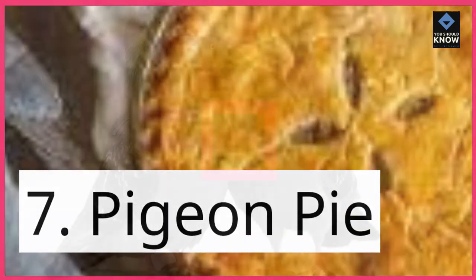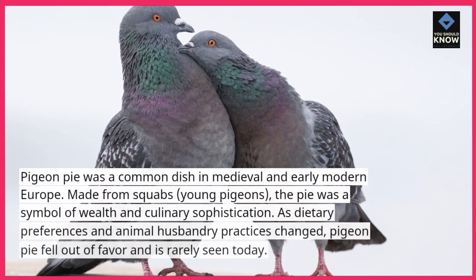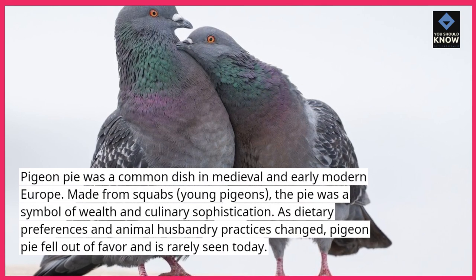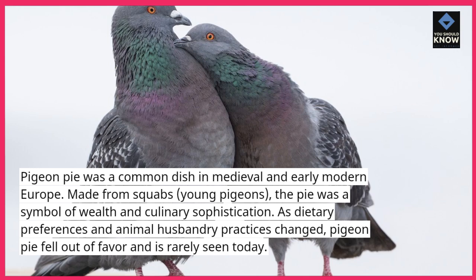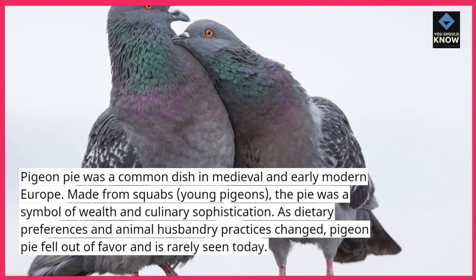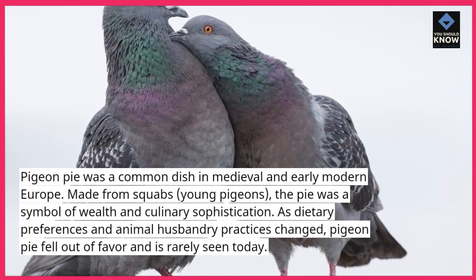7. Pigeon pie. Pigeon pie was a common dish in medieval and early modern Europe. Made from squabs — young pigeons — the pie was a symbol of wealth and culinary sophistication. As dietary preferences and animal husbandry practices changed, pigeon pie fell out of favor and is rarely seen today.